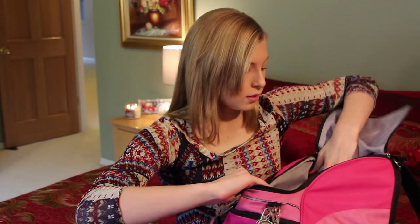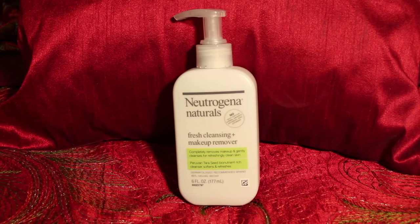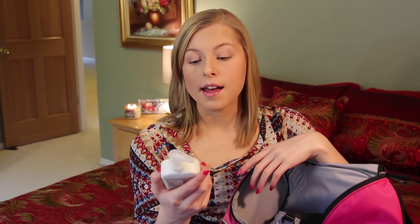And then I have a brush of course — you don't want to walk out of a pool without your hair brushed. And the last thing is face wash. This is the Neutrogena Naturals Fresh Cleansing and Makeup Remover. I don't wear makeup at swim meets but I like this as a cleanser so I just keep it in there.